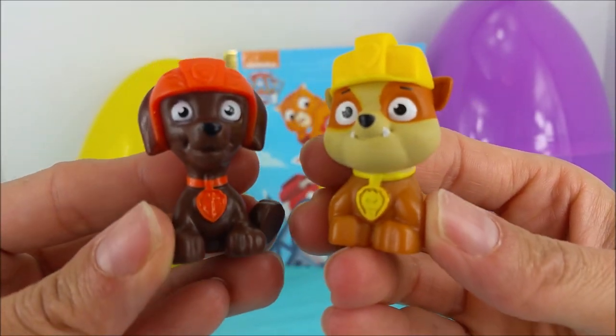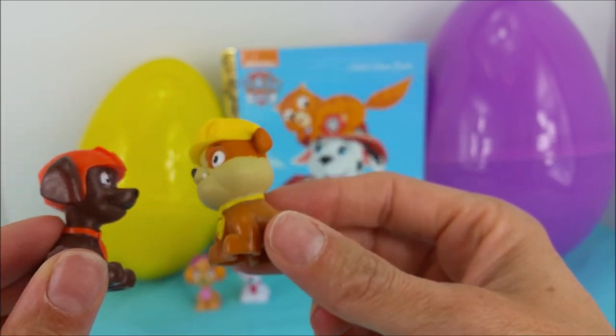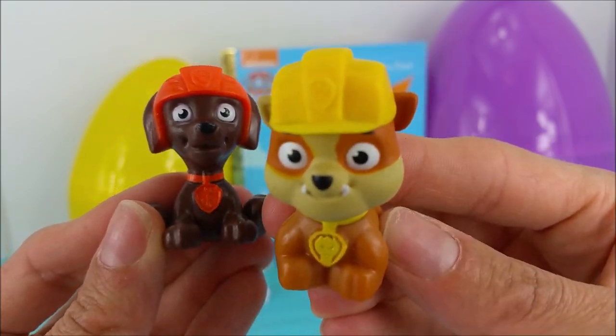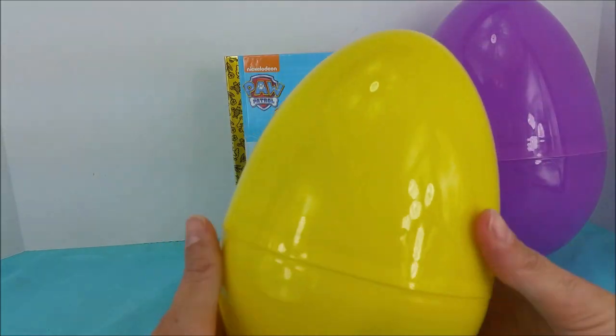Hi there Rubble and Zuma. Which egg do you guys think we should open first? The yellow one or the purple one? Hmm, yellow like Rubble's helmet. Woohoo! Okay, yellow surprise egg coming up.